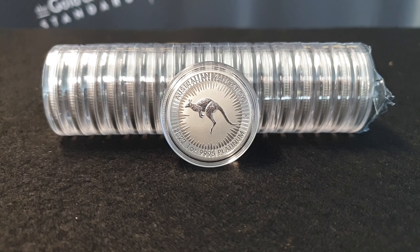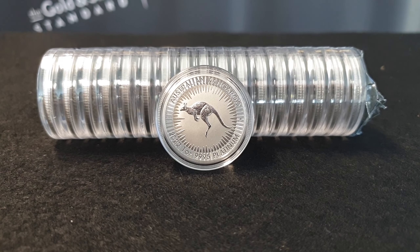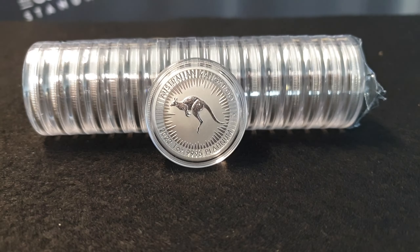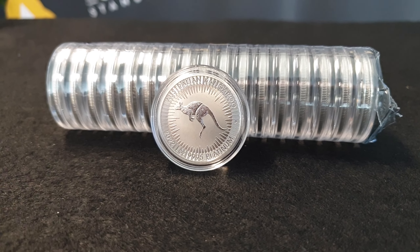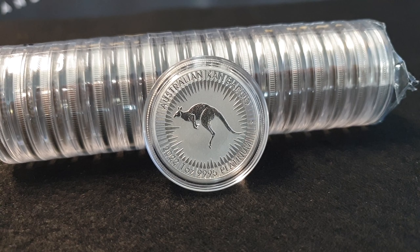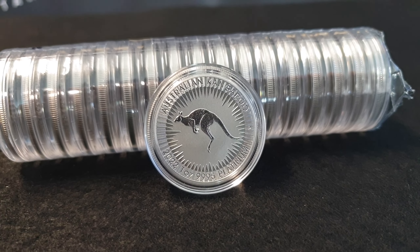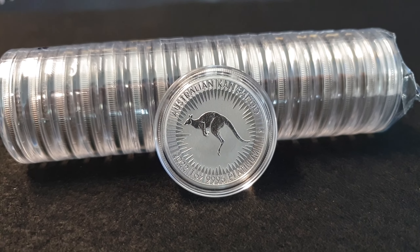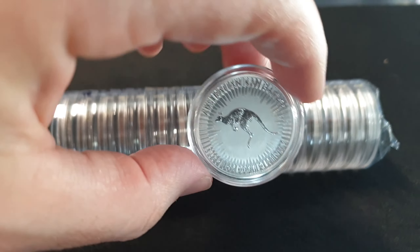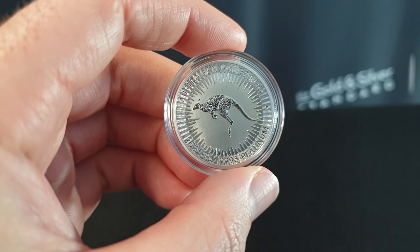Hey there everyone, it's Joe from Ainsley Bullion, ainsleybullion.com.au, with your weekly product spotlight where we take a look at one of our awesome bullion products available on the website and over the counter at our Brisbane and Melbourne stores. We are looking at the Perth Mint one ounce 2022 platinum kangaroo. Let's take a quick up-close look and then I'll also talk about the platinum price and show you where the price has gone semi-recently.